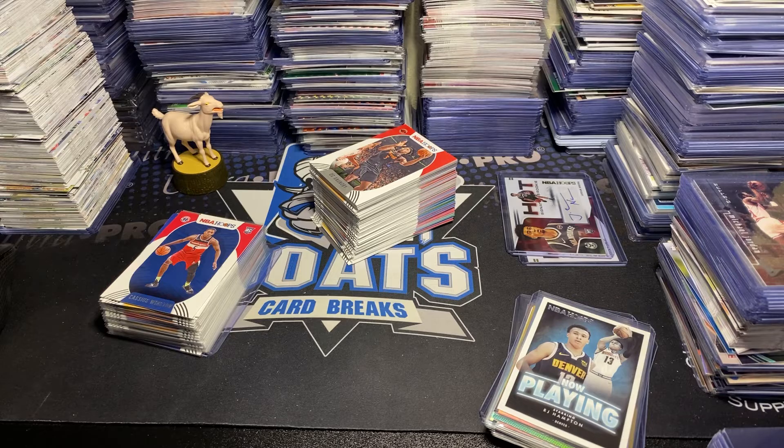We have a nice little rookie insert foil — Now Playing Patrick Williams. We had a Now Playing earlier but it was not the foil. Here's an RJ Hampton and a Nick Richards, another Hornets rookie — that is not LaMelo. I want to say Patrick Williams was the fourth pick this year. New year, new class.